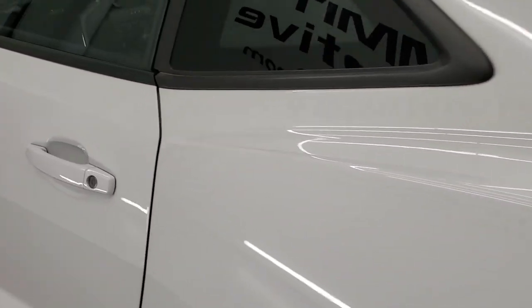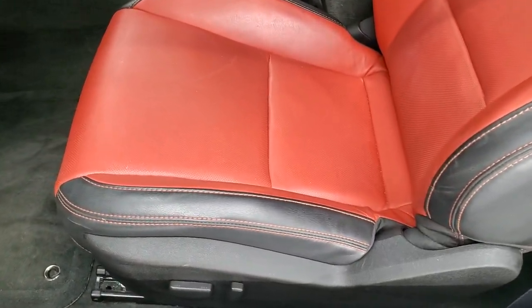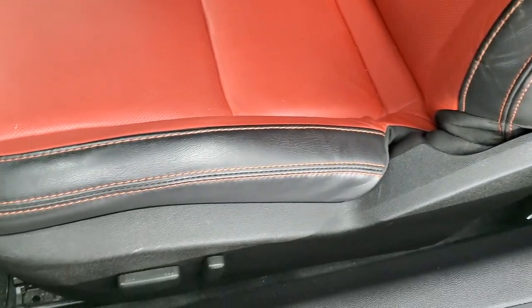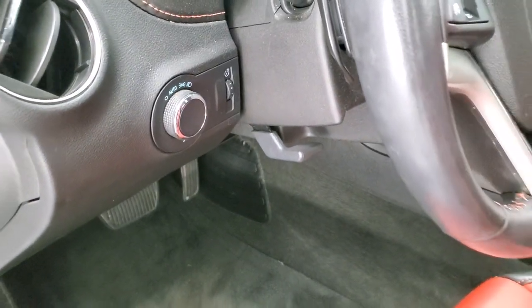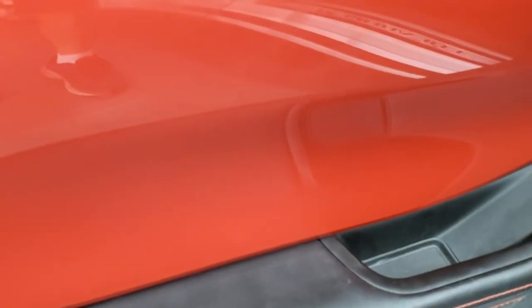Now we'll take a look inside and then we'll start it up, check out the exhaust, and then go under the hood. Inside, the 2SS package gives you the black and inferno orange leather interior. There are no rips or tears on the seats. Power driver seats — both front seats are heated. Factory floor mats, auto headlamps, power windows, power locks, power mirrors, Bose sound. And this inferno orange interior trim actually has a little bit of metal flake to it — you can see that right there. It's pretty cool.